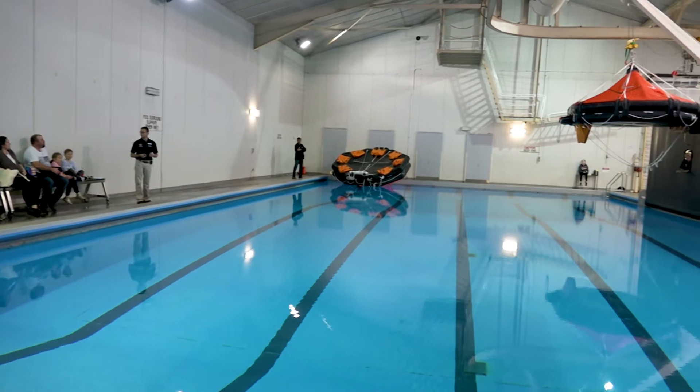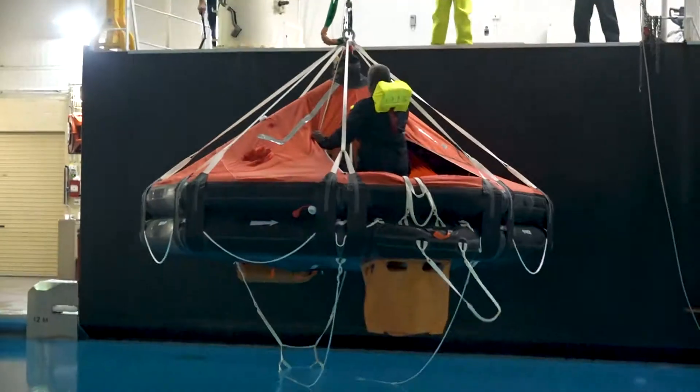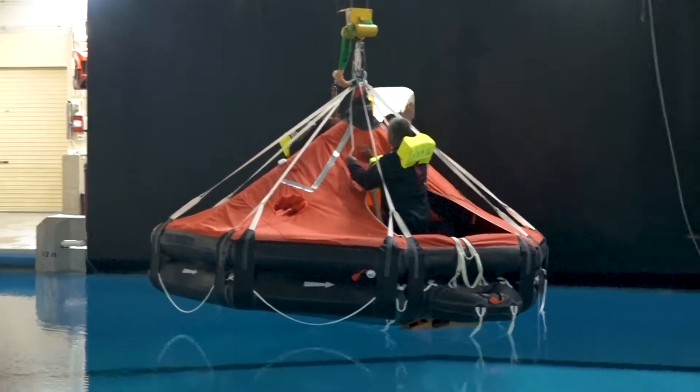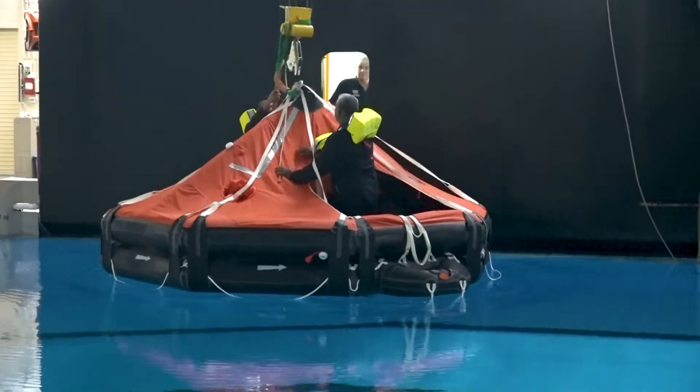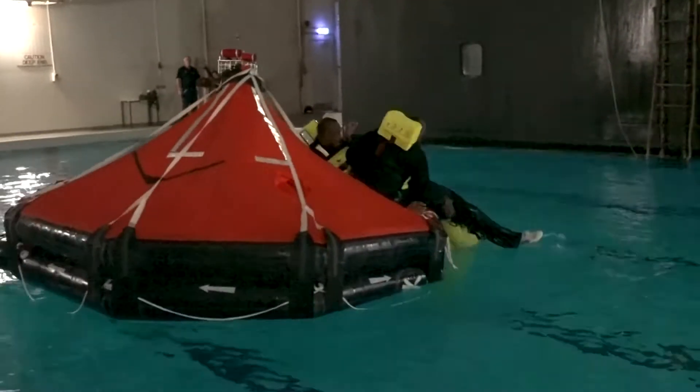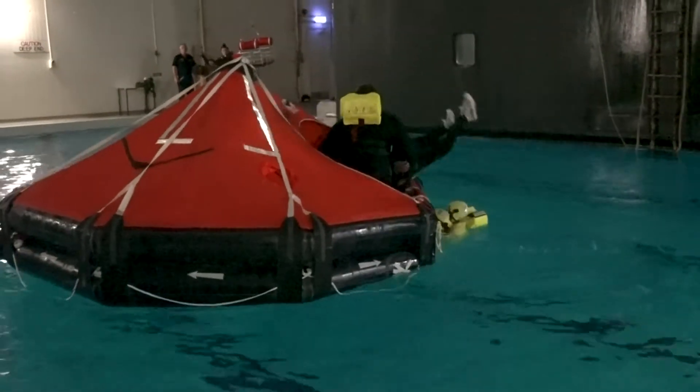Anybody that actually works at sea in a commercial environment has to undertake a form of sea survival training. We get the guys that have not already worked at sea come through, but we also get people come back from industry who need to be refreshed on some of the training, and a lot of professionals who simply want to have a bit of professional development and learn some of the skills that we are able to teach them.